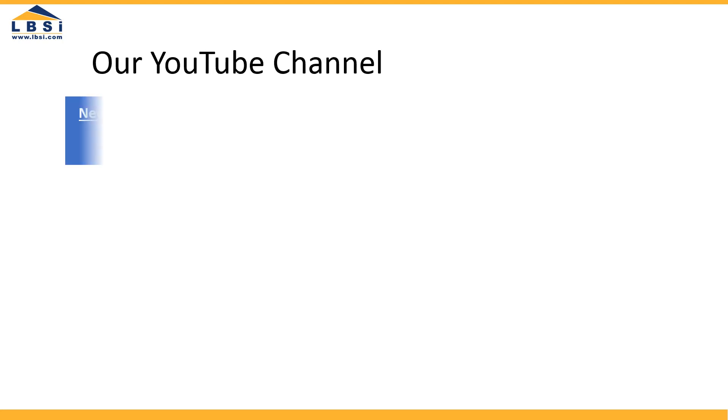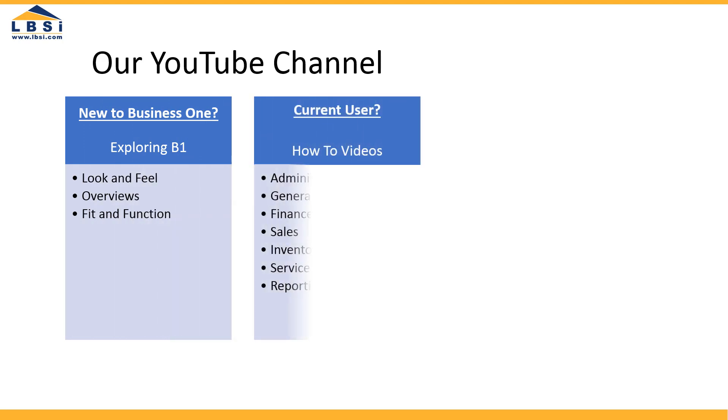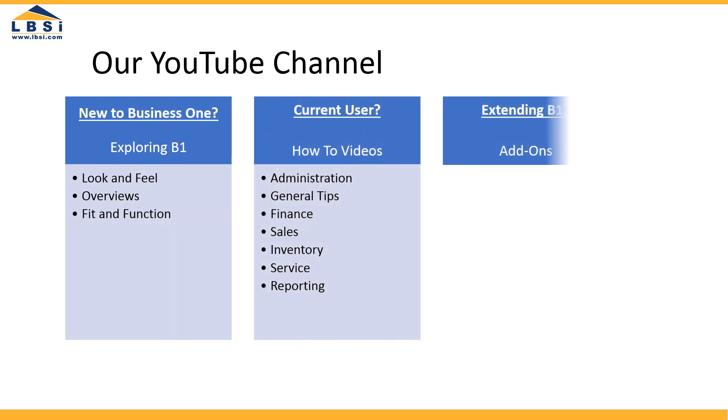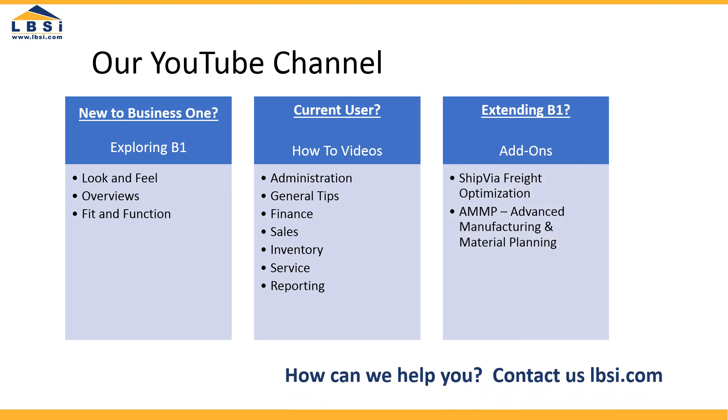Check out the videos on our channel, whether you're exploring SAP Business One for the first time, are a current user looking for training, or exploring LBSI's add-on solutions. Let us know how we can help you.